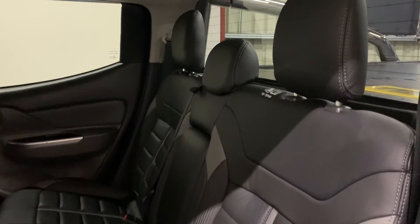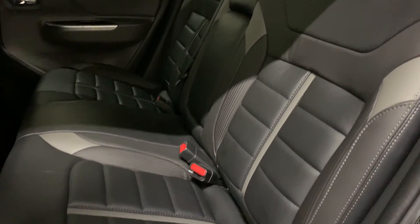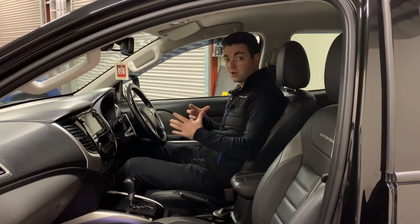In the rear the legroom is also brilliant — there is loads of headroom, and you have isofix points either side if you wish to use this as a car also.